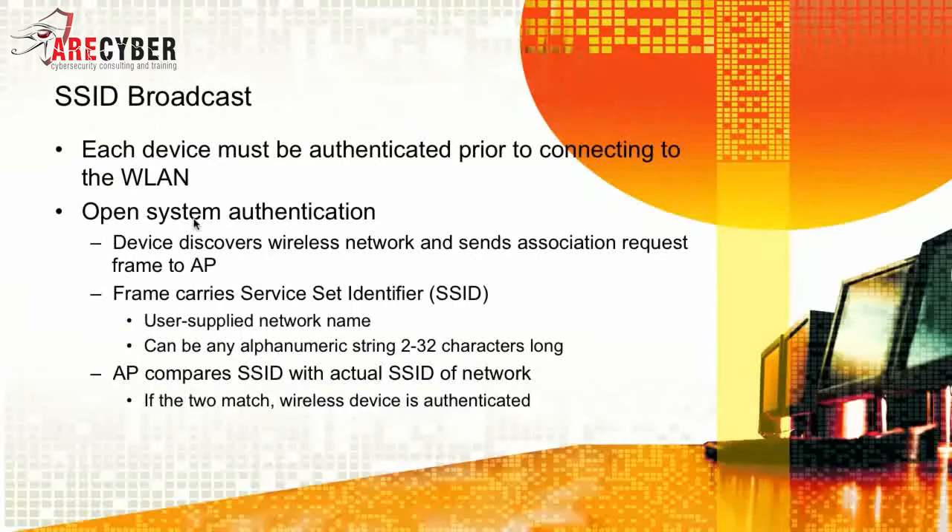Next would be SSID broadcast. Each device must be authenticated prior to connecting to the wireless LAN. With open system authentication, devices discover wireless networks and send association request frames to the access point. That frame carries the SSID, or Service Set Identifier — a user-supplied network name that can be an alphanumeric string from two up to 32 characters. Access points compare the SSID with the actual SSID of the network, and if the two match, the wireless device is then authenticated.